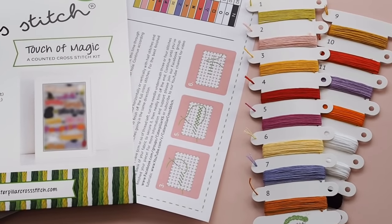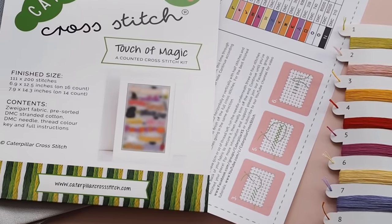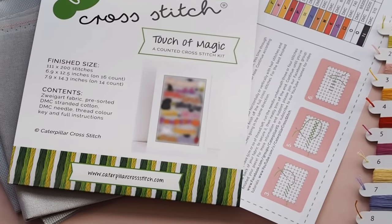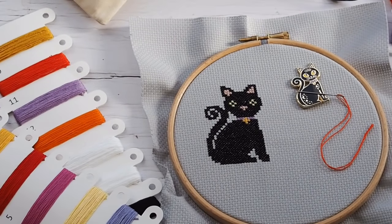If you're worried about keeping up with the stitch along or meeting deadlines, don't worry at all. Just because there are five pattern pieces released once a month over five months does not mean you have to stitch each piece within a certain time frame. There will be periods where you have more time for stitching and busier periods, so you can just stitch at your own pace with no deadlines whatsoever.